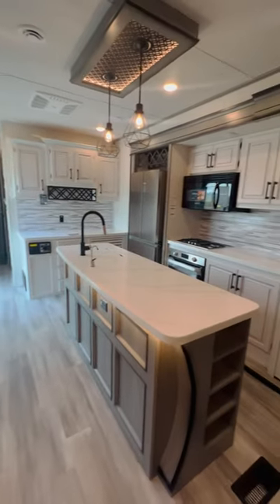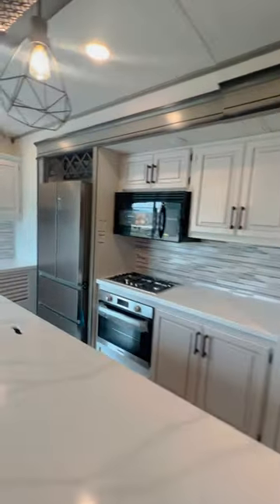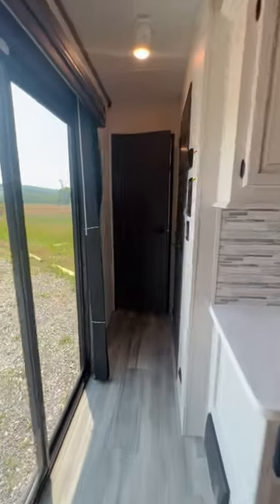This RV is packed with sliding patio doors, a water purification system, 96-inch interior height, and cleanup in a snap with a central vacuum system.